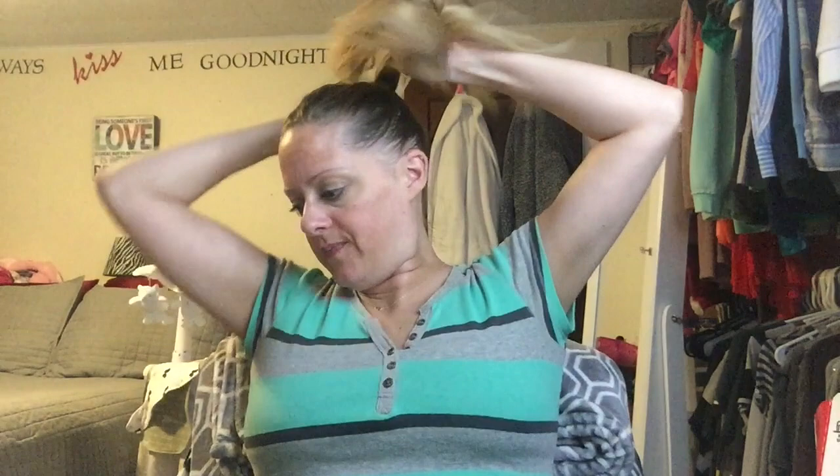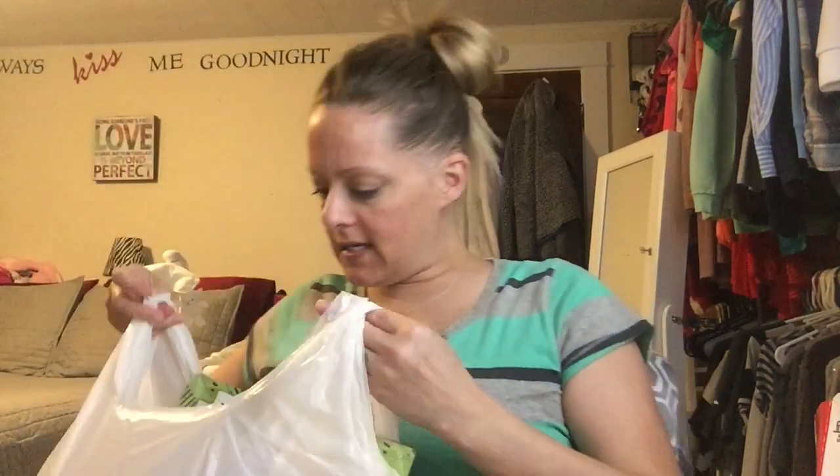Hey guys, welcome back for another Dollar Tree haul! My hair is getting so long, I don't have a hairstyle. I was gonna leave it down because I have a headache, but I'm just gonna pull it up real quick. I stopped in Dollar Tree the other day — I forget what I went there for — and ended up with just two little bags of stuff. Okay, half ponytail done. Let's get started!